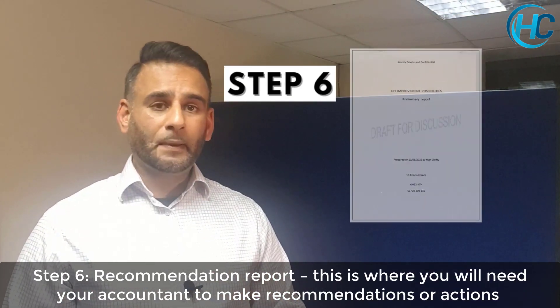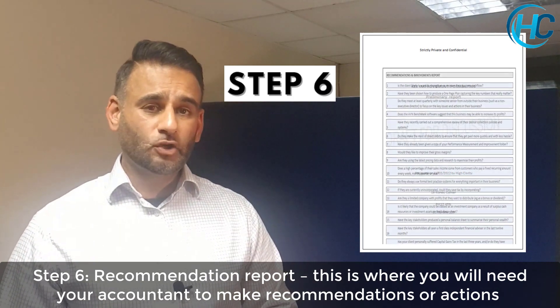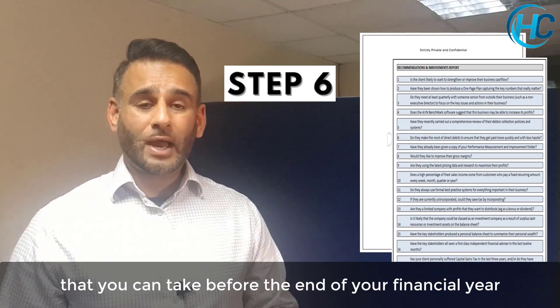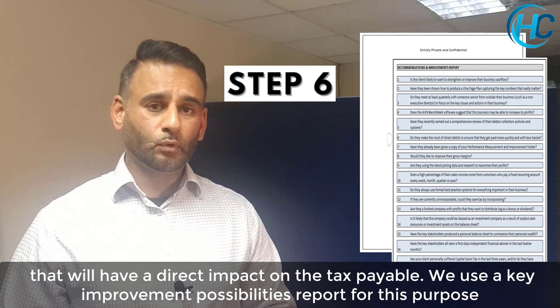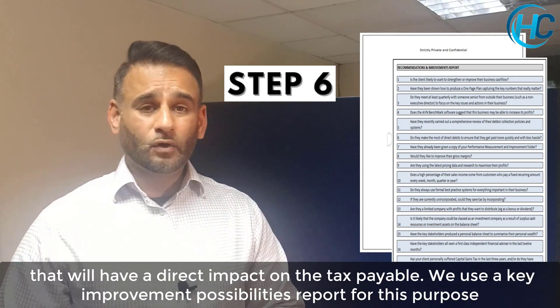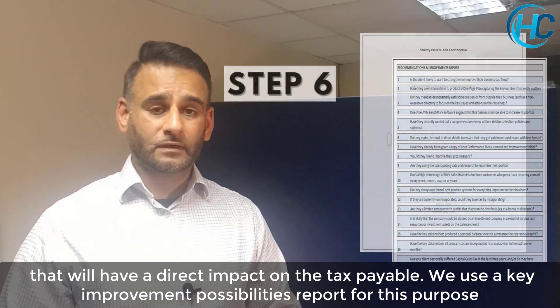Step 6: get your accountant to prepare a recommendations report. This is where they can give you a list of actions to take before your year-end to have an immediate impact on the actual tax payable. We use a Key Improvement Possibilities report for this purpose. It is then up to our client to implement that strategy or recommendation if it's right for their circumstances.